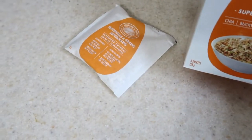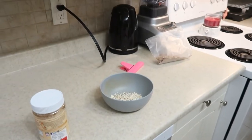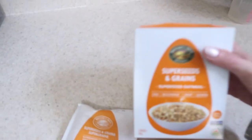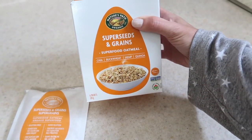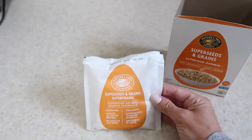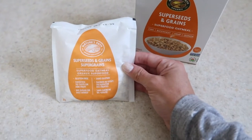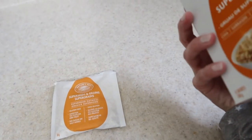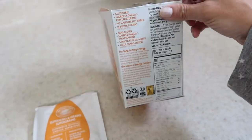We are having this microwavable packet — I do not own a microwave, we use the kettle. So we're going to have this super seed and super grains superfood oatmeal: chia, buckwheat, hemp, and quinoa. Gluten-free oats inherently don't contain gluten, however because of how they're processed they do cause inflammation unless they are marked wheat or gluten-free. No sugar added. Just a bunch of healthy grains — six grams of protein per packet.